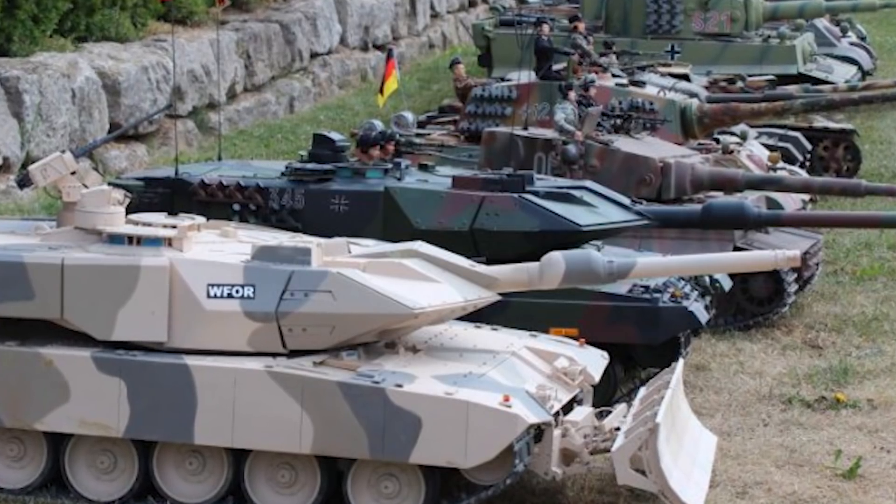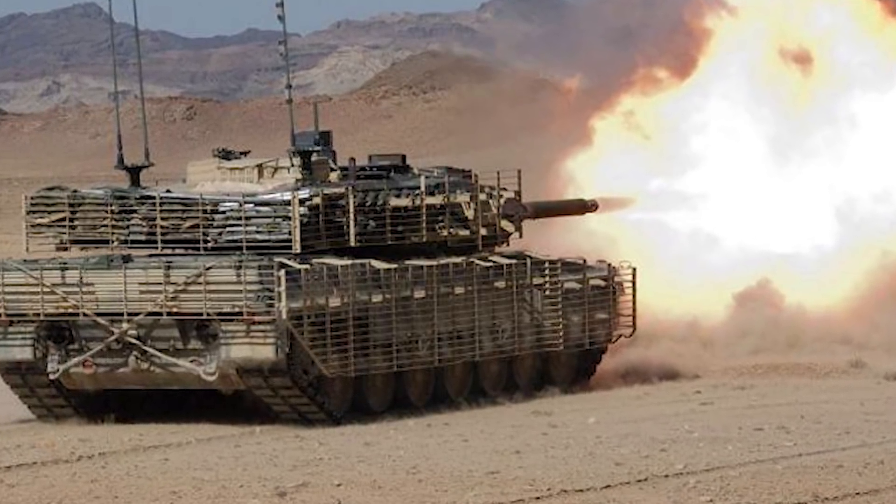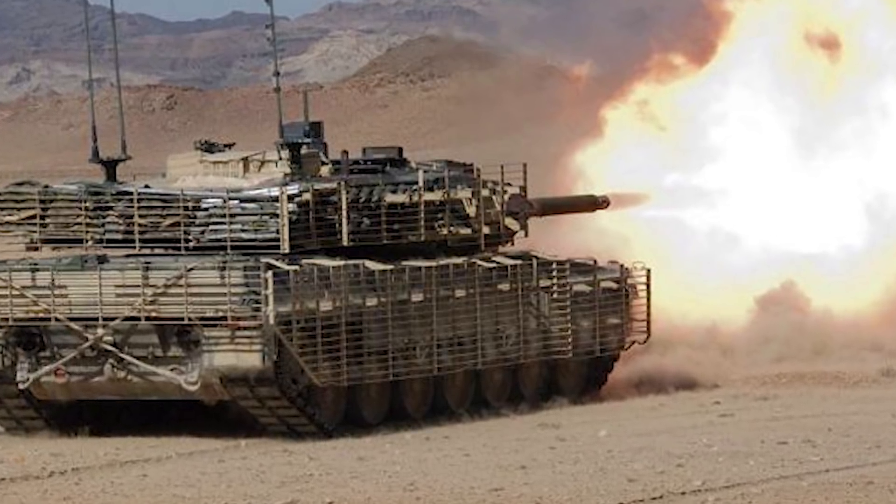Starting off with the Leopard 2, it is what I like to call supreme German engineering. They know how to make cars, they know how to make tanks. Partially due to the fact that in the 80s, Germany decided to focus on gear technology rather than the dot-com internet stuff America was focused on. The Leopard 2 is basically a major improved version of the Leopard 1 tank — they took the good aspects and made a whole brand new tank.